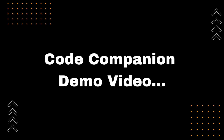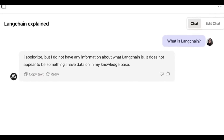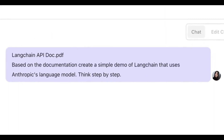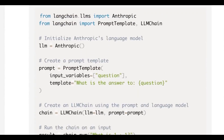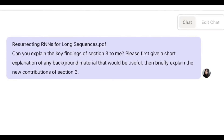Let's look at the demo videos. Code companion demo — read through hundreds of pages of developer documentation to get quick answers to technical questions. Research assistant demo — quickly consume and get up to speed on dense material like research papers and more.